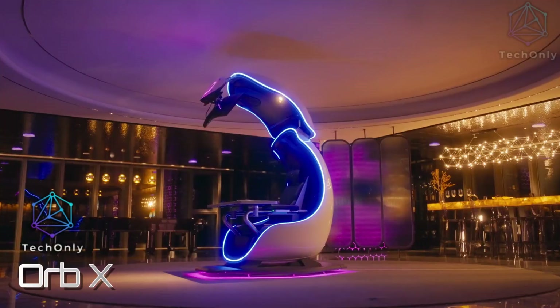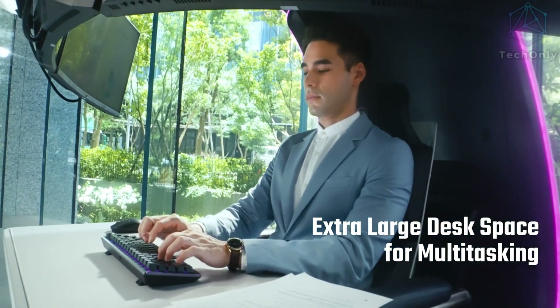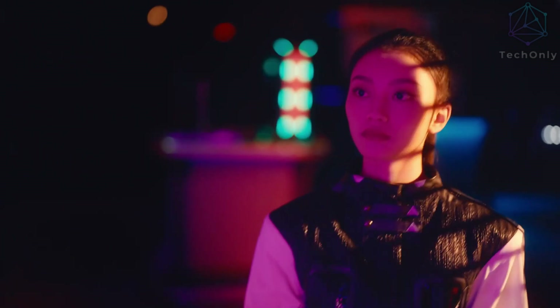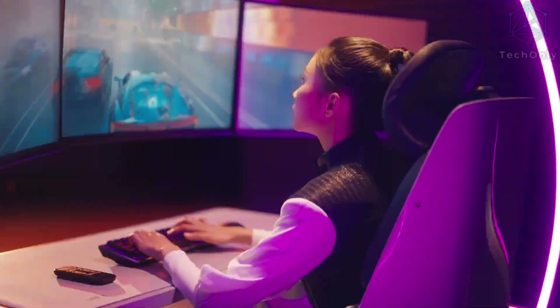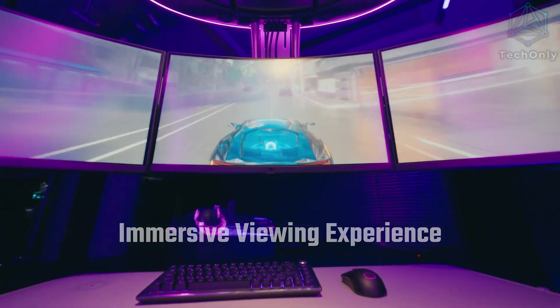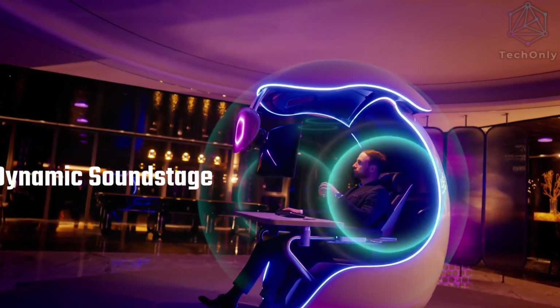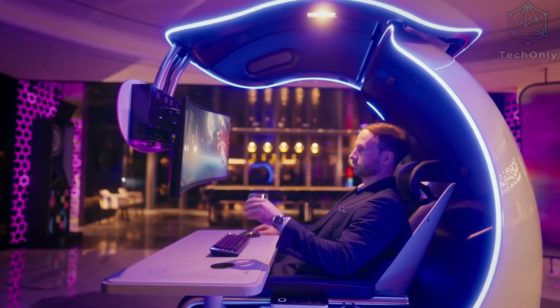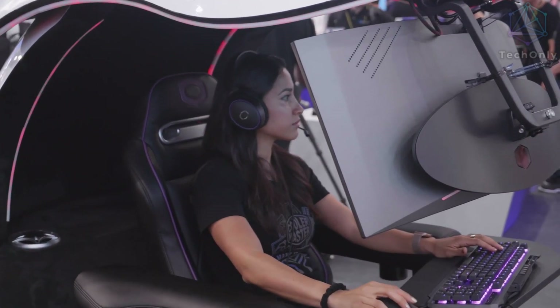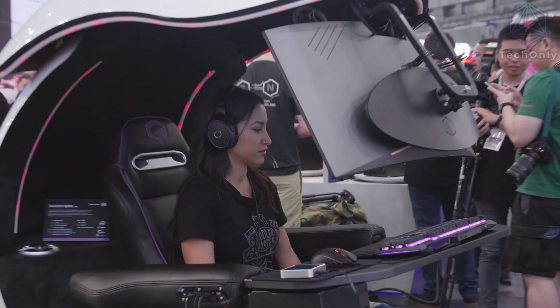The Orb X is the ultimate gaming experience with its unique combination of luxury and technology. Part mechanized chair, part PC battle station, the Orb X boasts support for one 34-inch display or up to three 27-inch monitors, and also comes with built-in 2.1 surround sound speakers. The chair is an ergonomic recliner that comes with an adjustable headrest, lumbar support, and a footrest. There's even a hidden compartment to store your PC or console, and the large desk space has a wireless charging pad built in for phones and other devices. The most important thing is that there is a cup holder — and the price? That's $15,000.